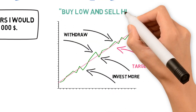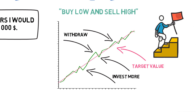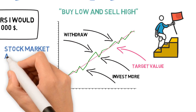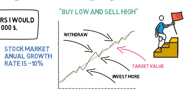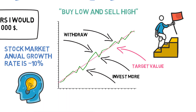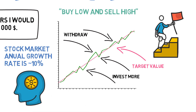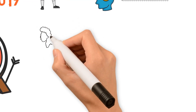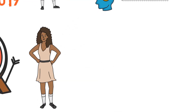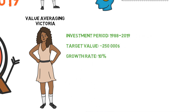If you stick strictly to the method, you should buy low and sell high. To implement this strategy, it's good to have a specific goal in mind and to estimate a specific growth rate so you can calculate how much to invest each time. If you don't have a specific goal, it's also possible to start with how much money you're able to invest at each point and construct a growth path based on the estimated growth rate. To compare with the previous example, meet Value Averaging Victoria.